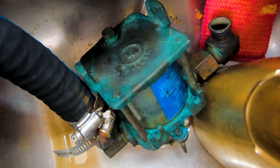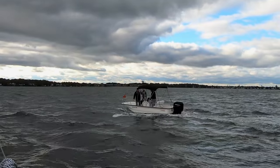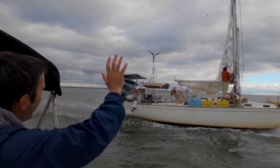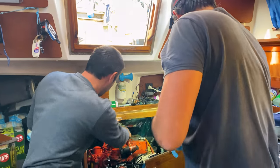Besides making that fix permanent and replacing the raw water strainer, our engine also needed some general TLC. Thankfully, as you saw last time, we've got friends here in Annapolis to help us out. For starters, Matt of MJ Sailing lent a hand with adjusting our valve clearances.